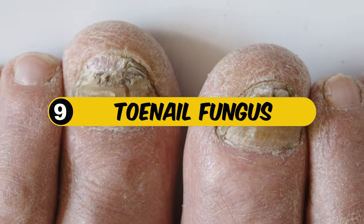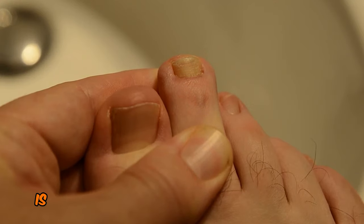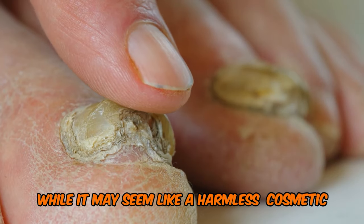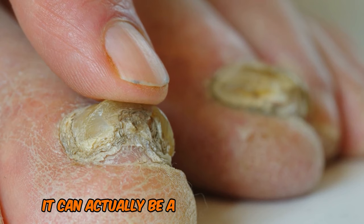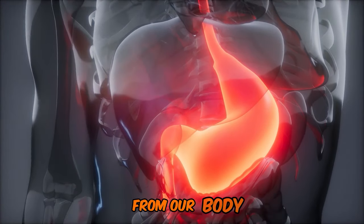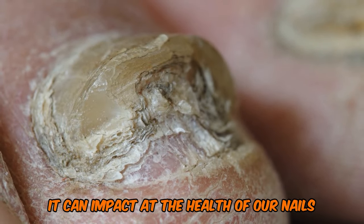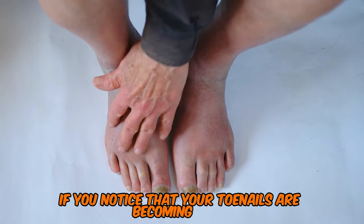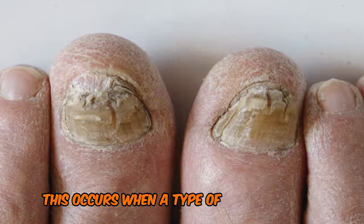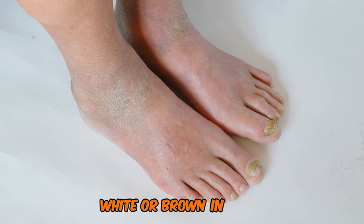9. Toenail Fungus. Toenail fungus, also known as onychomycosis, is a common condition that affects millions of people worldwide. While it may seem like a harmless cosmetic issue, it can actually be a sign of an underlying liver problem. The liver is responsible for filtering toxins from our body, and when it becomes overwhelmed or diseased, it can impact the health of our nails. If you notice that your toenails are becoming thick, brittle, or discolored, it could be a sign of toenail fungus, caused by a fungus called dermatophyte, which makes nails turn yellow, white, or brown.